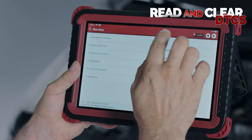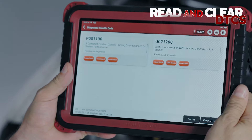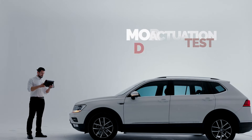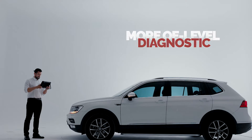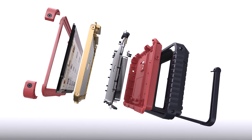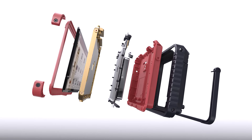Read and clear DTCs. Advanced coding. Actuation test. And more OE-level diagnostics to discover — combining intelligent diagnostic software with high-end hardware capability with expanded data storage.